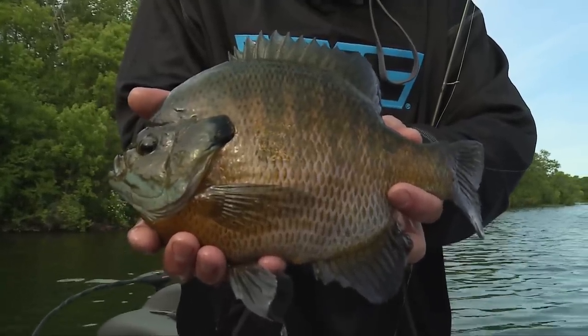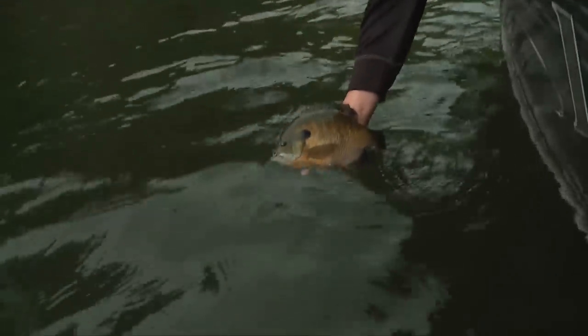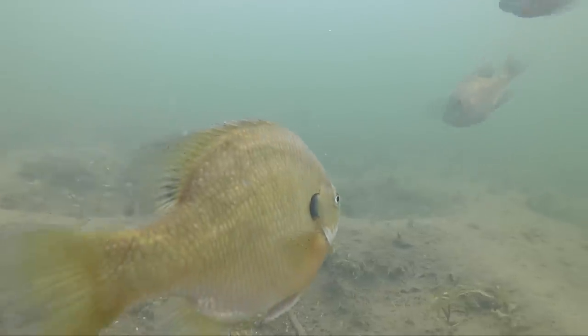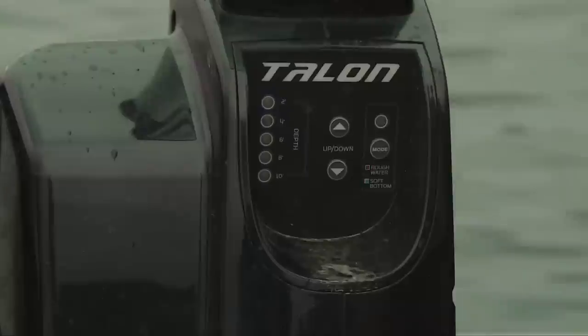Today we're going to look at using technology and science and what it takes to make these big gills, and then how to catch them. I'm going to tail them down right here.